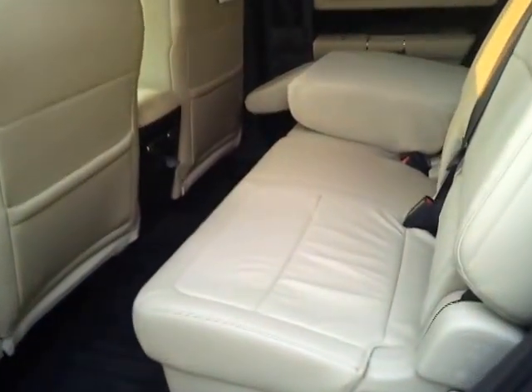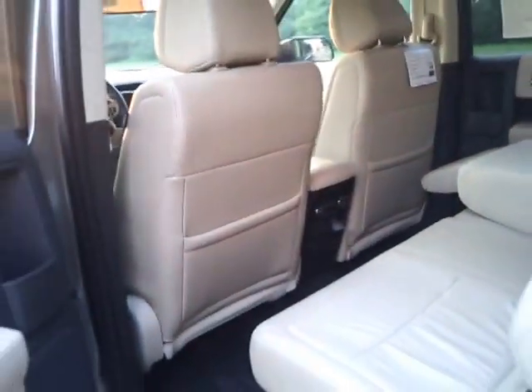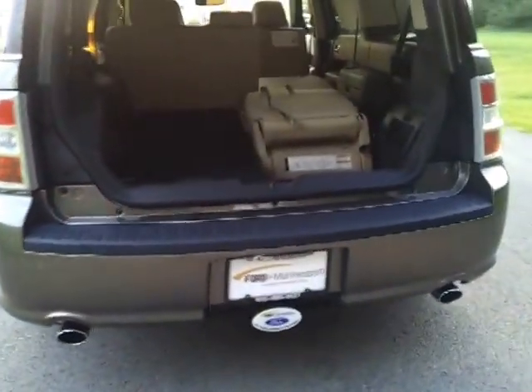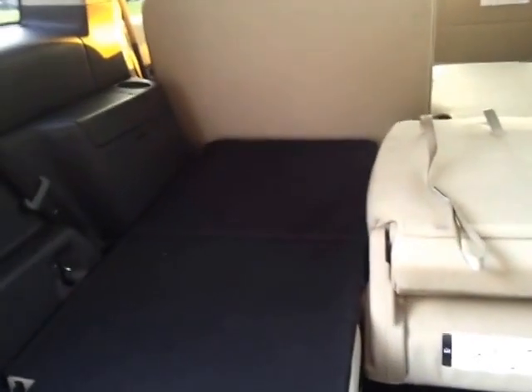It's got keyless and remote entry, the tan 40/60/40 combination seating with rear air conditioning and heating in the back — very spacious and roomy. Trailer towing package with a bright-tipped exhaust, reverse sensing rear bumper, and full fold-down rear seating.